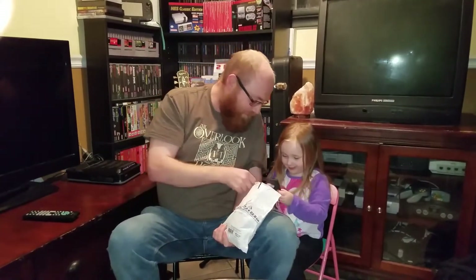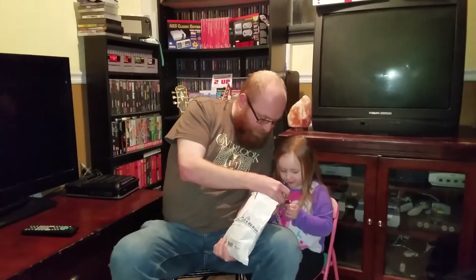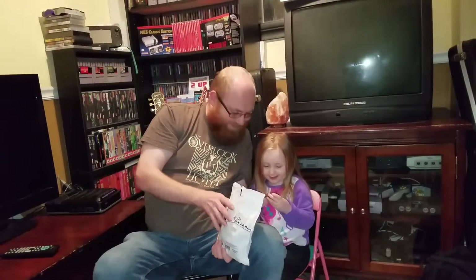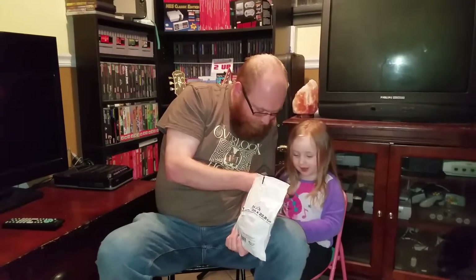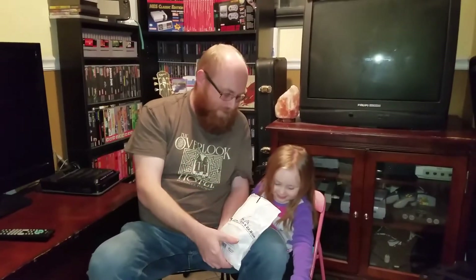So what's the first one we got here? It says Rescue Heroes: Billy Blazes. You probably won't see any of these from that far away. That one's pretty cool. Next one — it says Dora the Explorer, and I still can't read this... something about the Pirate Pig's Treasure. Pirate Pig's Treasure. I think you'll like that one.